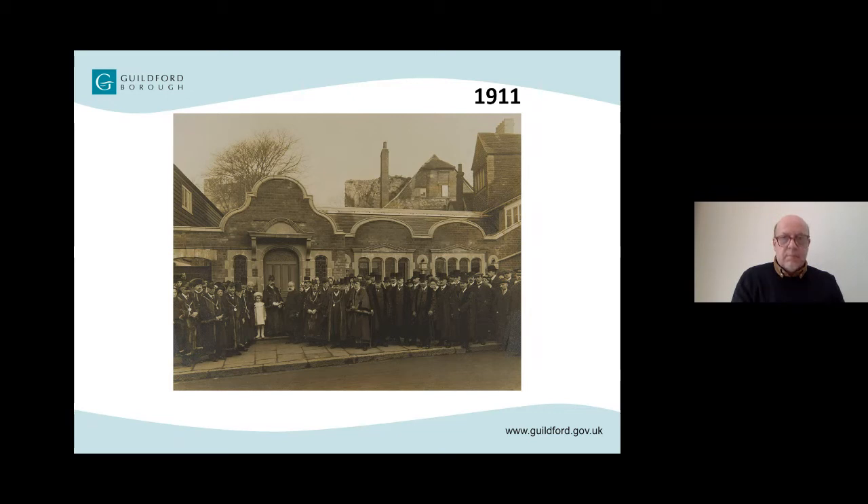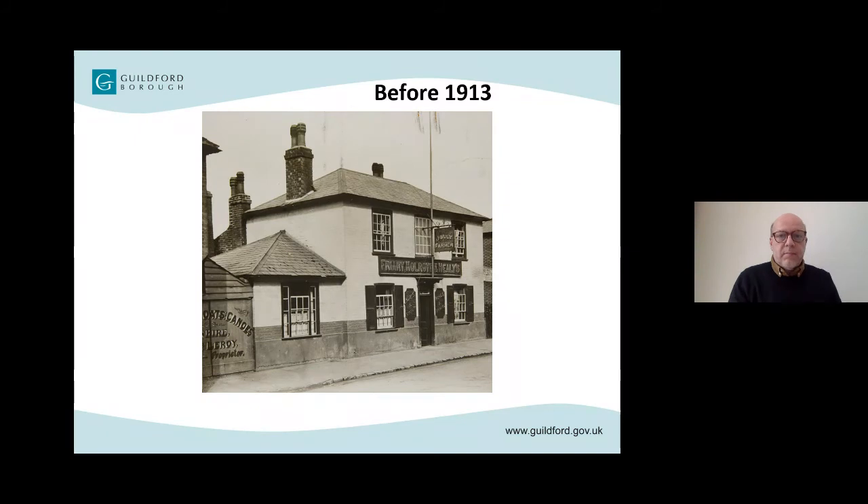If we look behind all those well-to-do gentlemen — the town worthies — the extension which is now the entrance to the museum doesn't look very different, does it? No, there's that canopy today that stands out a little bit, but it is essentially the same. With the next photo, I don't recognise this pub in Quarry Street.